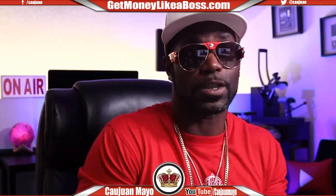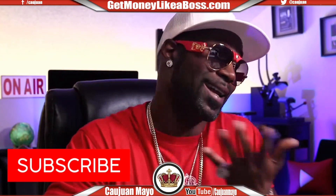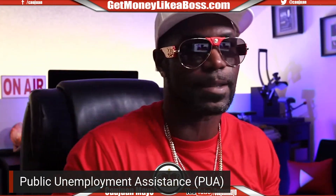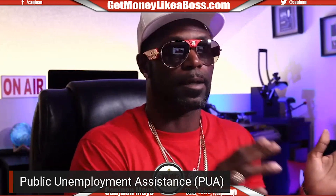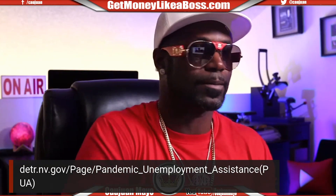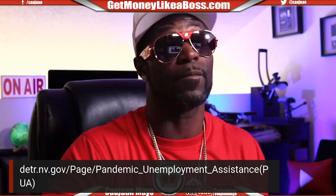Last time I showed you guys how to do the SBA loan — hopefully a lot of you got approved. I got $6K myself. Now there's another way to get money: you can take advantage of the PUA, which stands for public unemployment assistance. You're going to have to look it up for your state because it's different in different states. Here in Las Vegas, Nevada, this is the site you go to. My son did it in California yesterday and it was a different site, but the information was exactly the same.